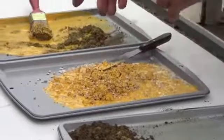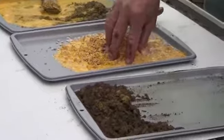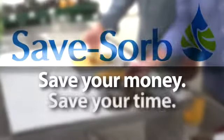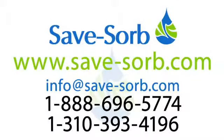SaveSorb saves you money on product costs, cleanup costs, and disposal costs, and is completely safe to use. Use SaveSorb to save your money, save your time, and save your environment. Contact us for more information.